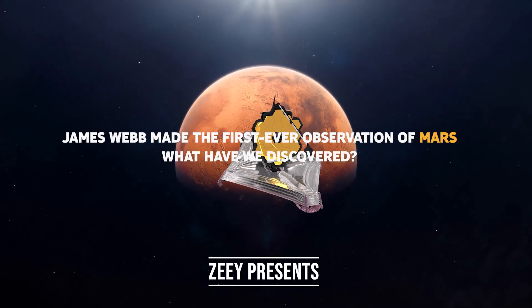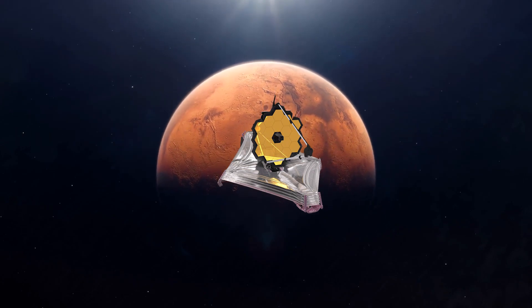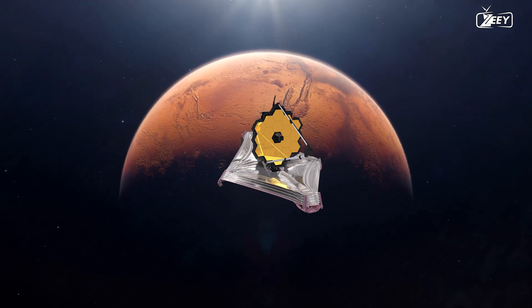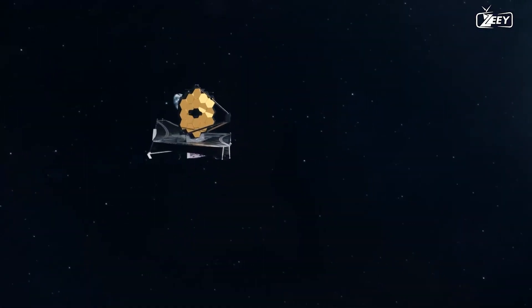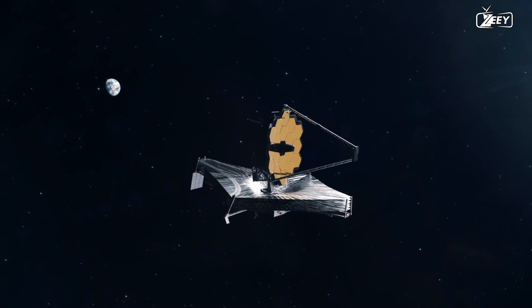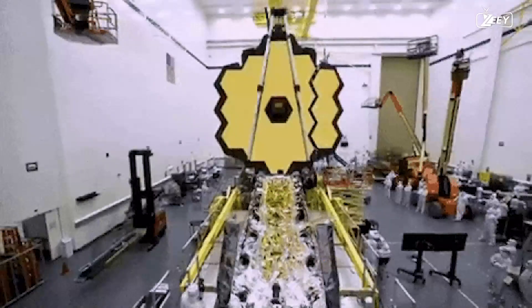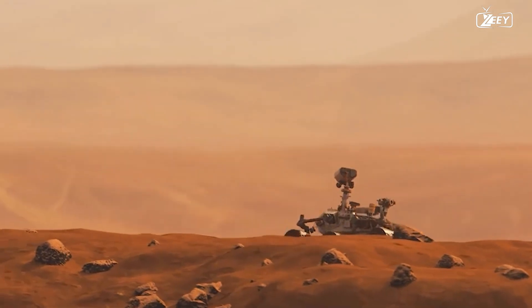James Webb made the first ever observation of Mars. What have we discovered? The best telescope ever made by humans was used to observe Mars a few days ago. This telescope was created and designed to collect light from the universe's most distant objects, search for signs of life in the atmospheres of planets around other stars, and provide us with a new, in-depth perspective of the cosmos. What a waste of time and resources — why do we need JWST to observe Mars when there are already probes orbiting the planet and robots traversing its surface?